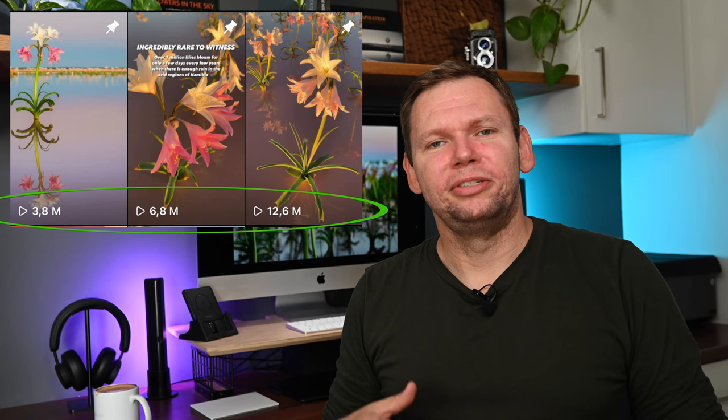Hi guys, today I'm making a video on the Sandhoff lilies. For those of you who follow me on social media, you will have seen I've posted some video and photo content from there that has blown up and got millions of views. A lot of people have been commenting saying these are CGI or AI generated photos and videos. So I decided to make this video about my trip there last year and you can decide at the end if you think it's AI or not.